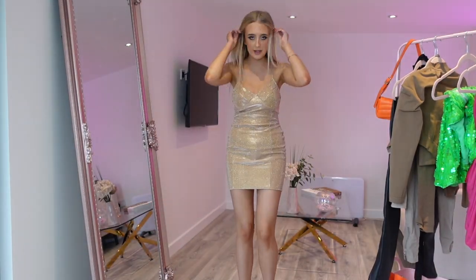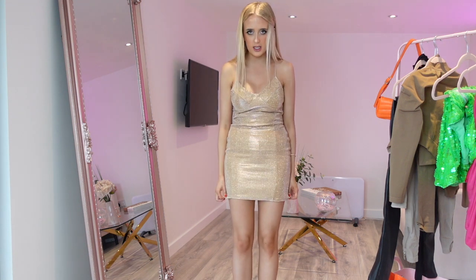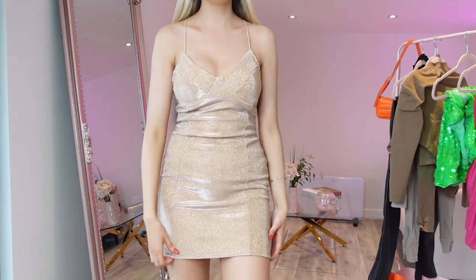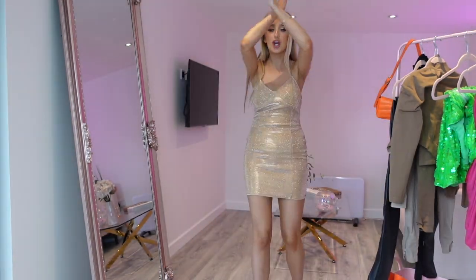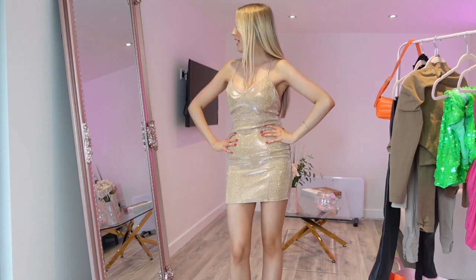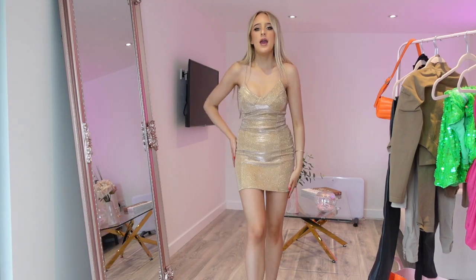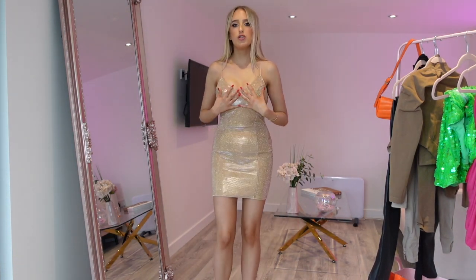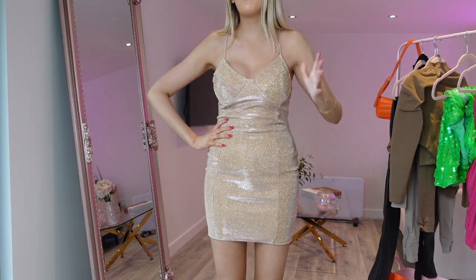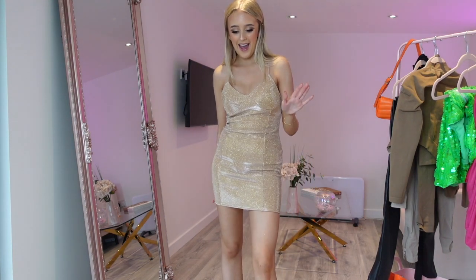This is the last party dress in my haul — a little gold sequin mini dress in a stretchy material. All sequins, super cute, and the back is really nice as well. I love the back detail on a lot of these dresses. I feel like gold really screams Christmas — when you wear gold you just feel like a little present. I picked this up in a size eight and it is a little bit big around the bust, so I'd recommend wearing a bra or taking it in slightly at the side, just to make sure nothing comes out.